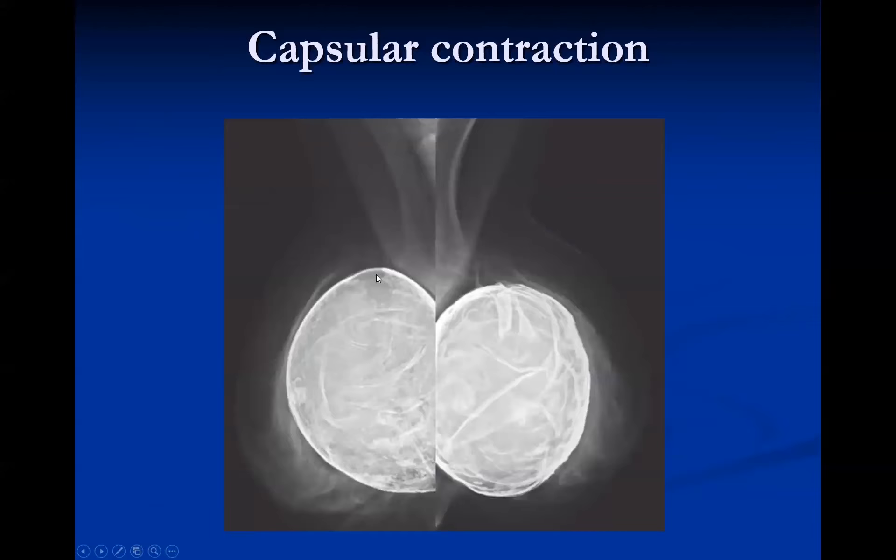This is an example of capsular contraction. These are prepectoral saline implants, though it's hard to tell because there are dense plaque-like calcifications all along the capsule. This patient had capsular contraction, and again, this is more likely in prepectoral implants.